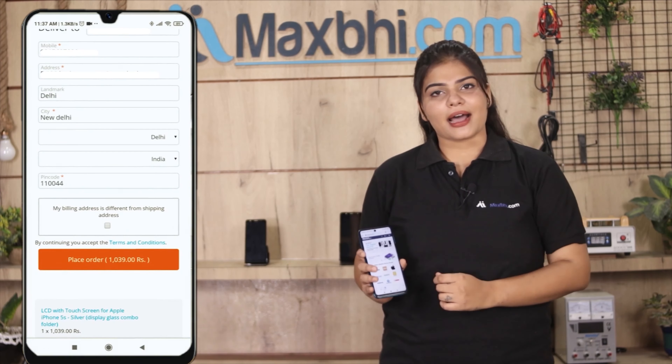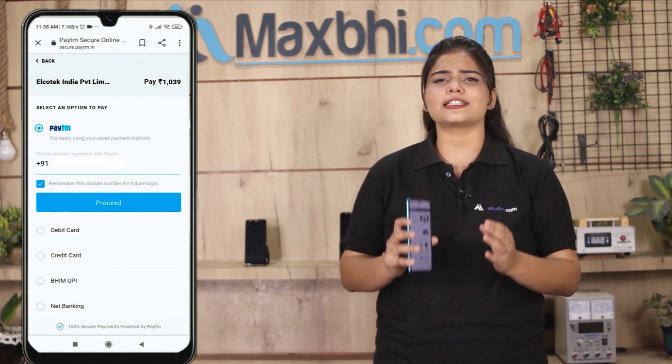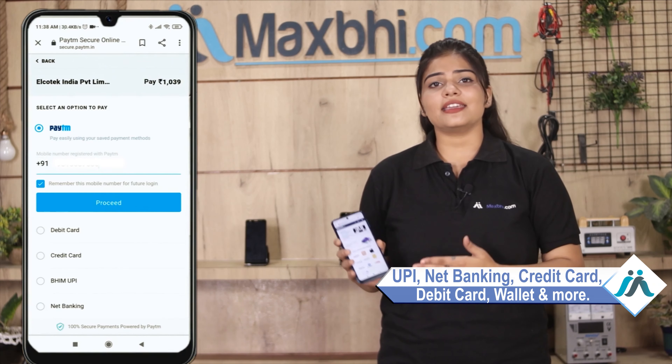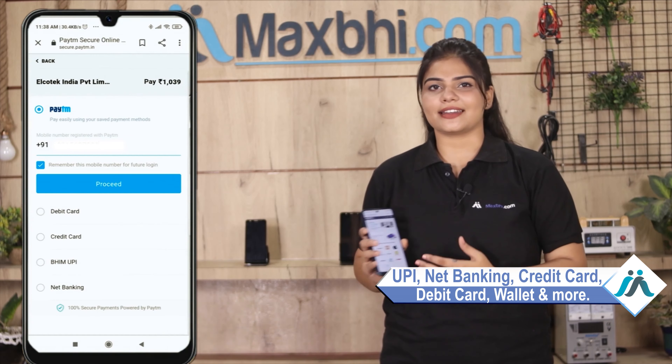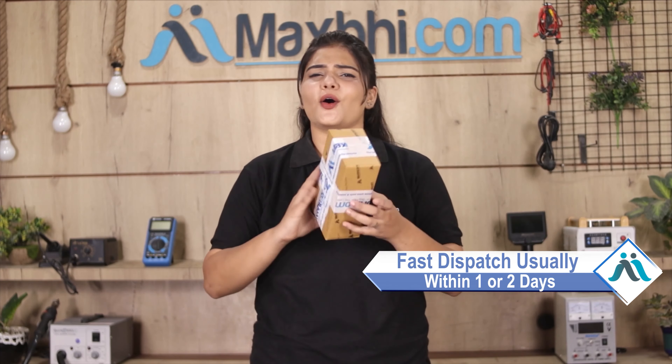After clicking on Order, you will go to our super secure payment page, where you can pay in almost every way — such as UPI, Net Banking, Credit or Debit Cards, Wallet, etc. Once your payment is done and your order is processed, it will be safely packed and dispatched within 1 or 2 days. Shipping is free, so you just have to pay for the product and nothing else.